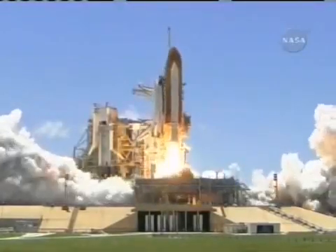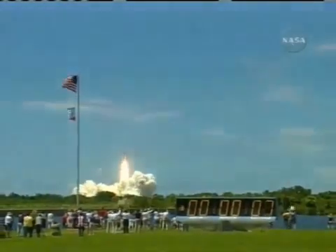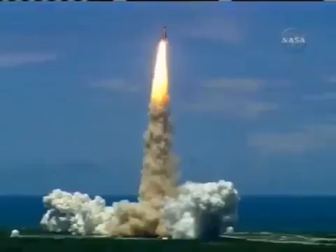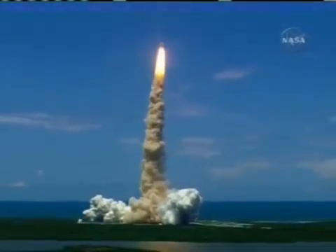And liftoff of the Space Shuttle Discovery, returning to the Space Station, paving the way for future missions beyond. Houston now controlling the flight of Discovery as the Space Shuttle begins the journey back into orbit.